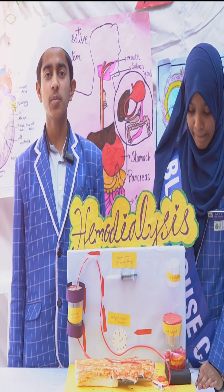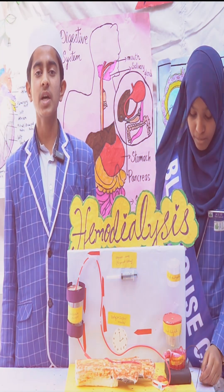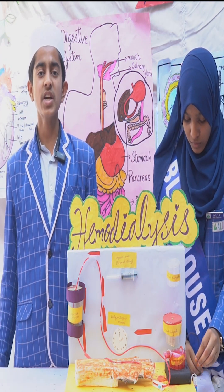What happens if both the kidneys fail completely? Complete and irreversible kidney failure is called End Stage Renal Disease. If both the kidneys fail completely, then our body is filled with extra water and waste products. This condition is called Uraemia.